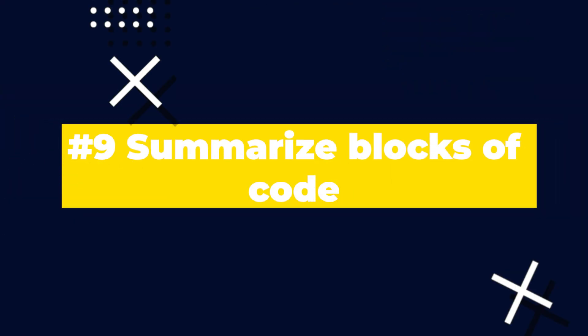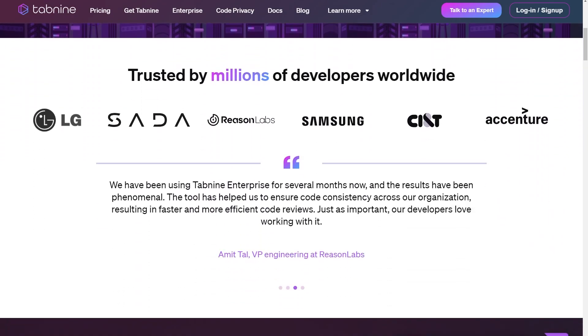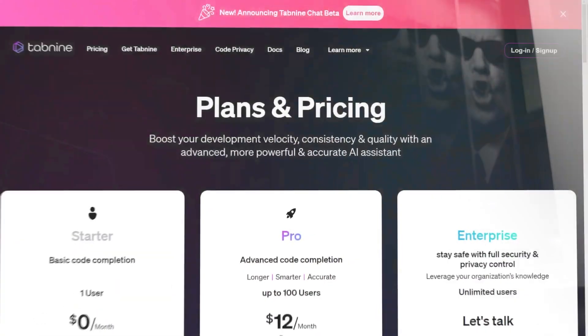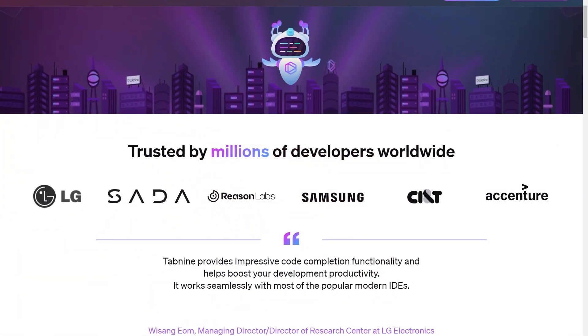Number nine is using AI to help you summarize blocks of code. This can be super helpful if done right. Another tool that's great for this is Tabnine. I haven't had as much experience with Tabnine, but I've heard really great things. It's free for individual users but more geared towards companies and enterprises with larger teams. It does all of what we've been speaking about in this video, including summarizing blocks of code.